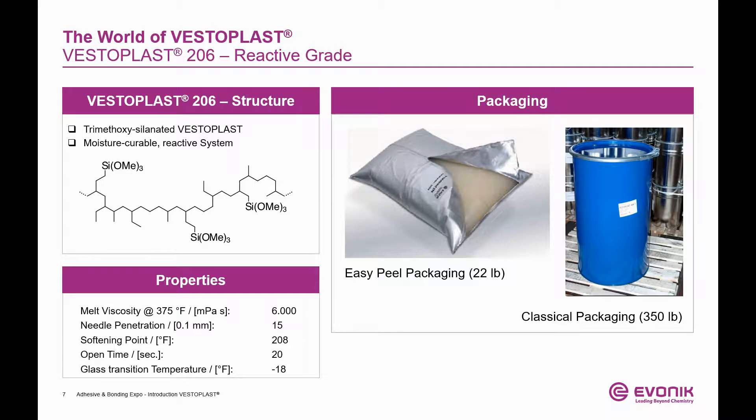Vesteplast 2.6 is our moisture-reactive grade. It is alkoxysilylated and is often chosen for applications incorporating glass or unprotected low surface energy substrates. Due to its moisture sensitivity, we supply it in our innovative EasyPeel package and in drums. For further questions regarding this grade, please feel free to stop by at our booth.